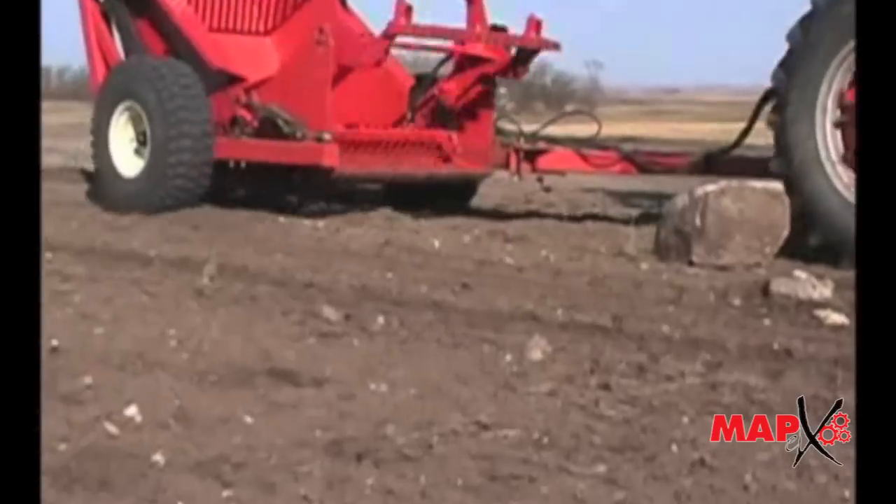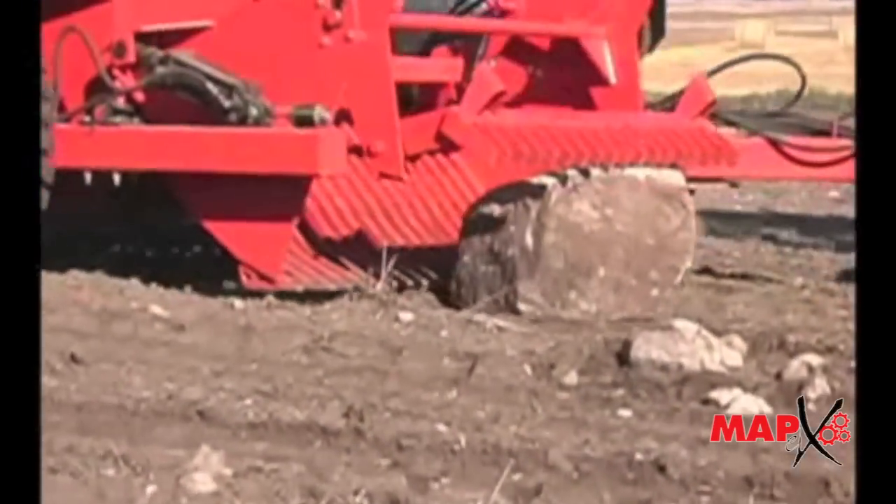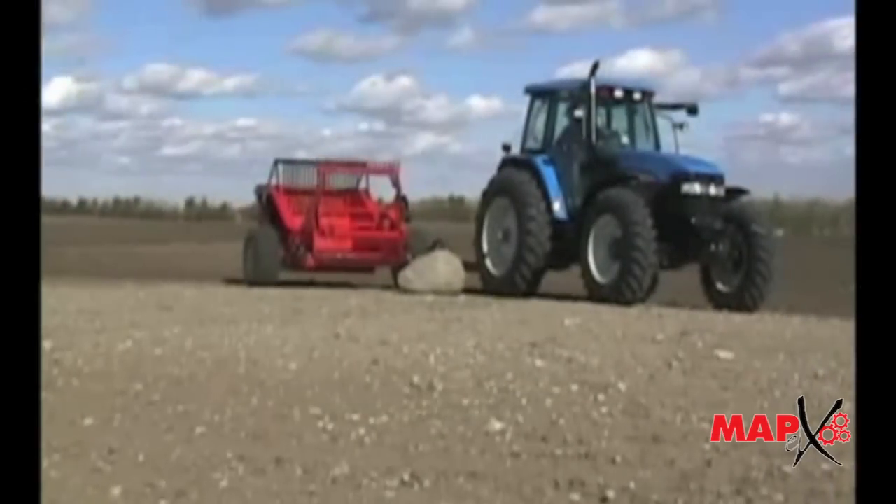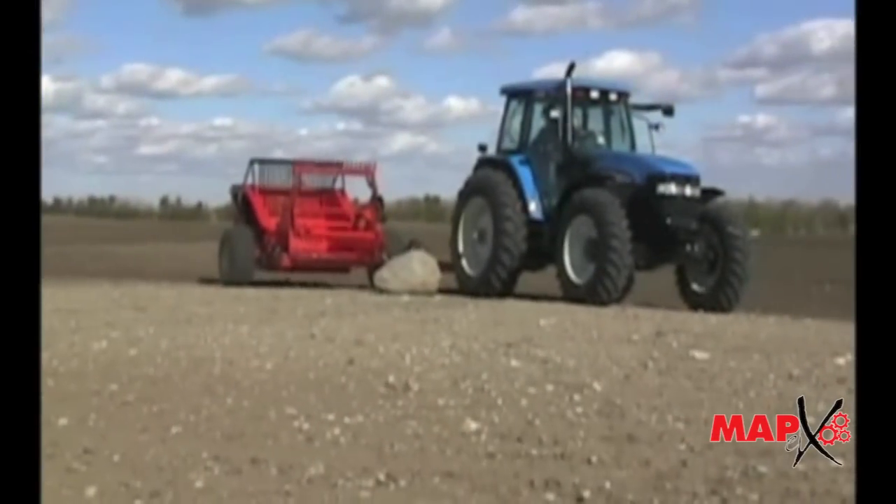There's a good reason why RightWay's rock pickers are so much in demand. No other pickers can gobble up large boulders the way that our pickers do. Let's see how RightWay's RR900 handles this rock.